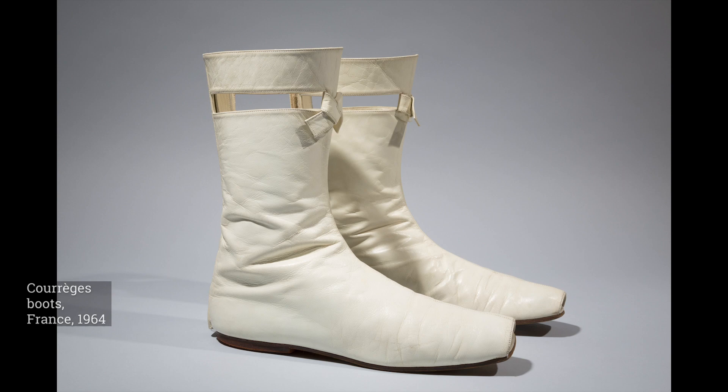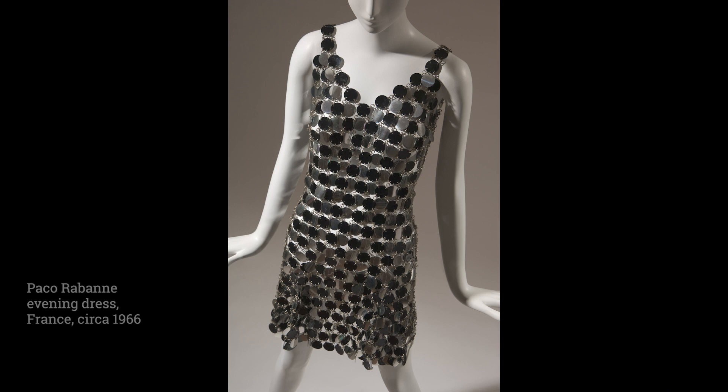The influence of space travel on the designer was clearest in Courrèges' boots, which were fastened up the center back with velcro, a material newly developed by NASA to anchor items inside spaceships.